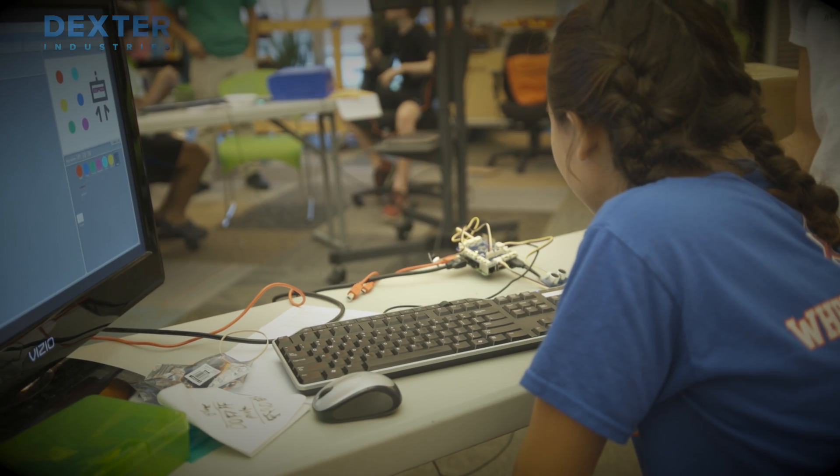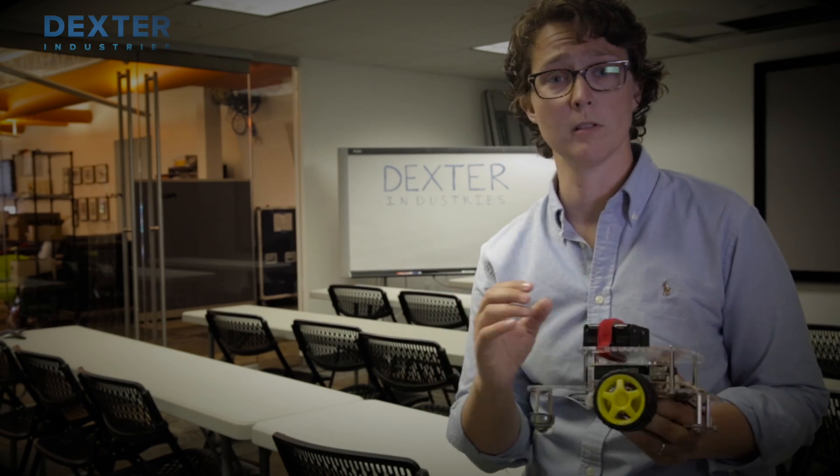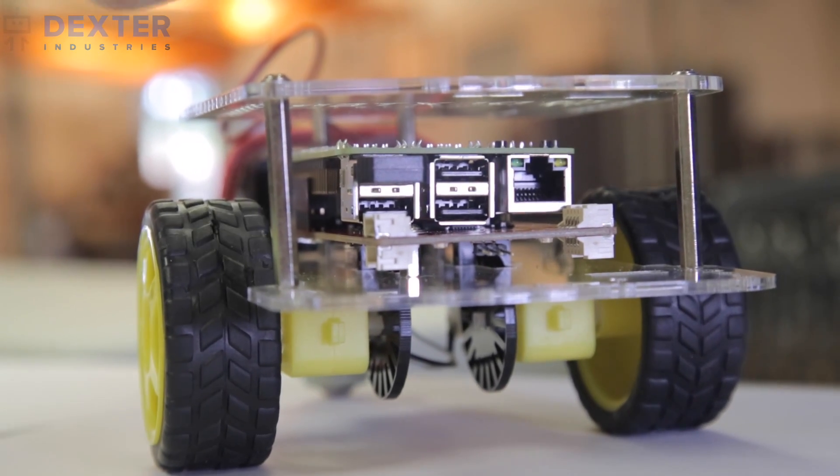Not all of the lessons we do with the robots have programming. Sometimes they're just learning about how it works. That's why I think it's so cool that everything's exposed and so simple. I've used it in a whole bunch of different areas — I've used it in language arts, I've used it in science, and I'm excited about some of the lessons I've been working on to try in math. It really lends itself to a whole bunch of different content areas.